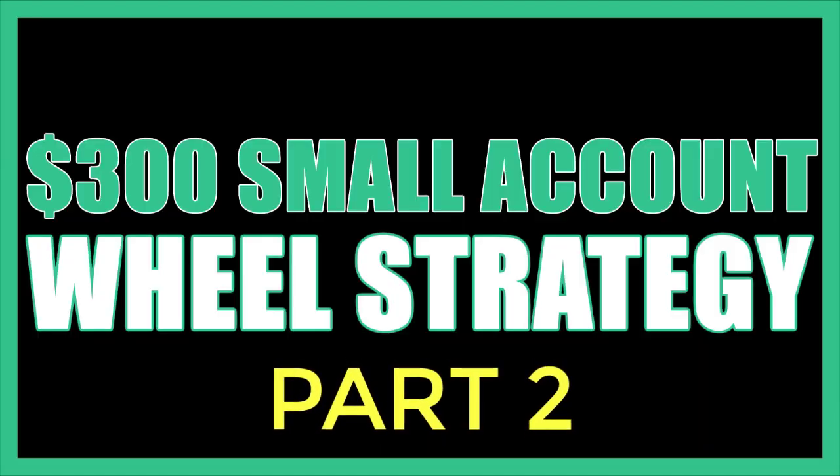This is part two of the Option Wheel Strategy using a small account. In this video you're going to find out if I lose all my money or if I walk away with 50% profit.